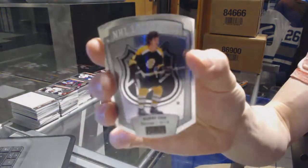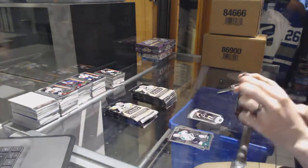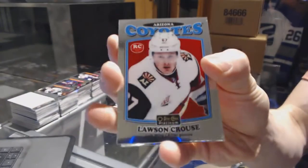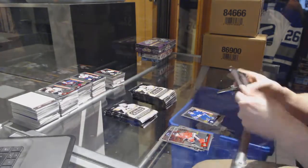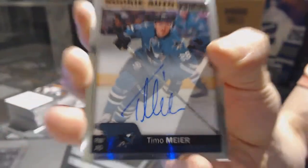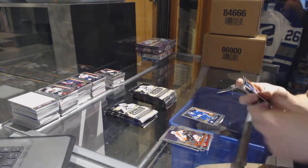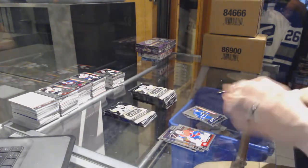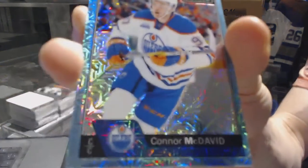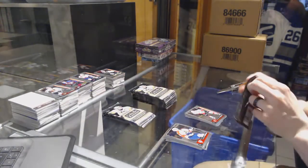We've got an NHL logo crest for the Boston Bruins - Bobby Orr. We've got a retro rookie for the Arizona Coyotes - Lawson Crouse. And a marquee rookie for the Leafs - Connor Brown. We've got a rookie autograph for the San Jose Sharks - Timo Meier. Rookie auto for the Sharks. And a marquee rookie for the Lightning - Brayden Point. We've got an icy blue tracks for the Edmonton Oilers - Connor McDavid.